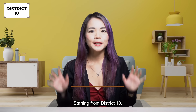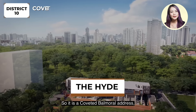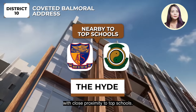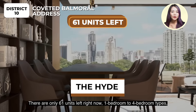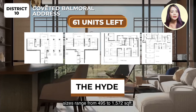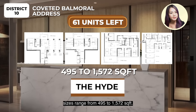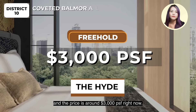Starting from District 10, we have The Height. It is a coveted Buona Vista address with close proximity to top schools. There are only 61 units left right now, 1 to 4 bedroom types. Sizes range from 495 to 1,572 square feet. It's a freehold project and the price is around $3,000 per square feet right now.